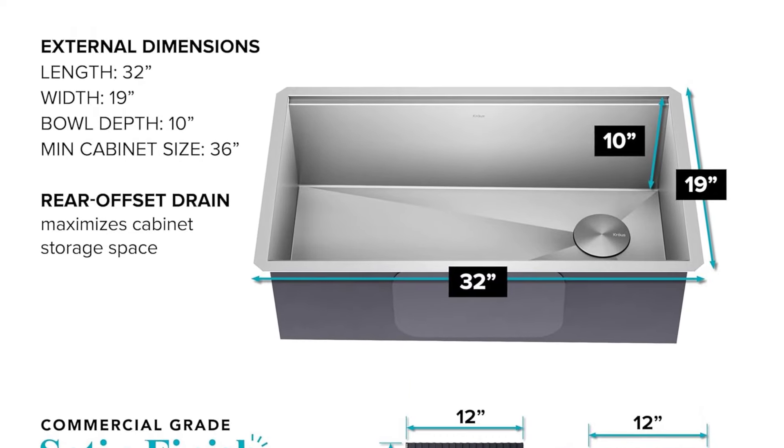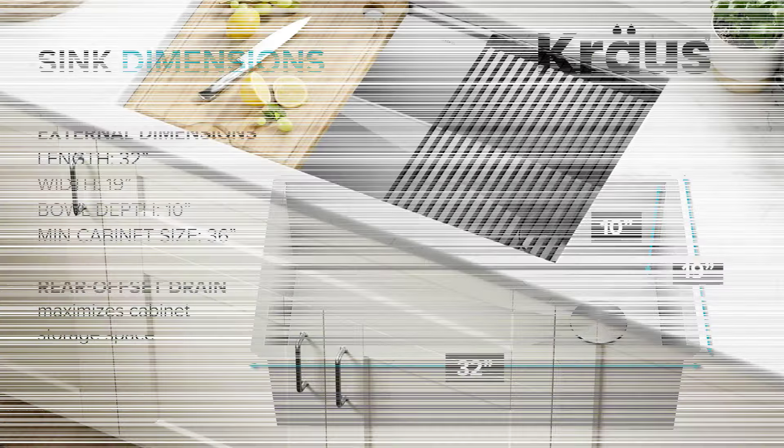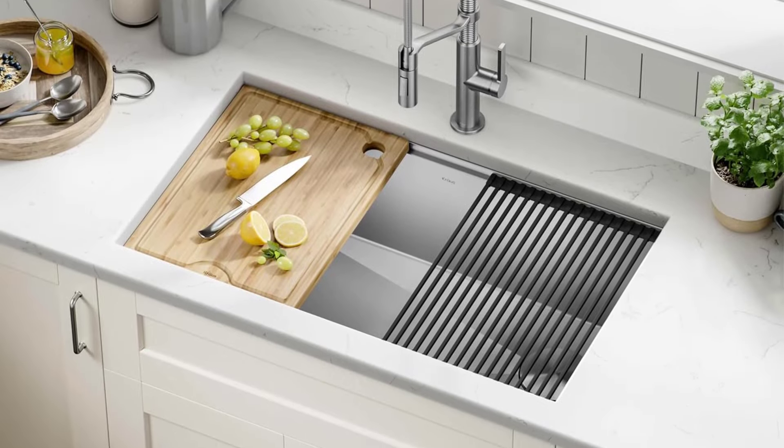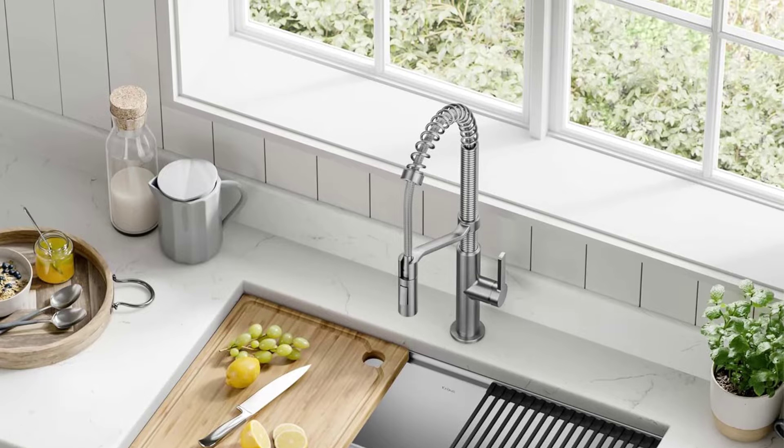Smart design elements include rounded corners to prevent debris buildup and channel grooves with a sloped bottom for efficient drainage. Complete with essential accessories including a protective bottom grid and drain assembly, this workstation sink delivers professional-grade quality and versatility for the modern kitchen.